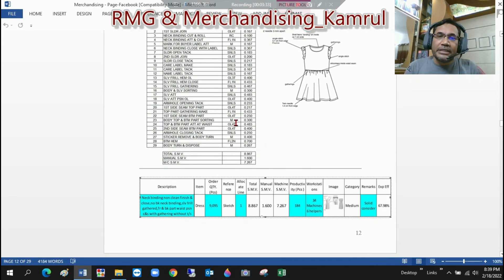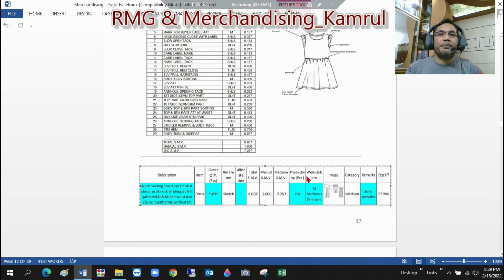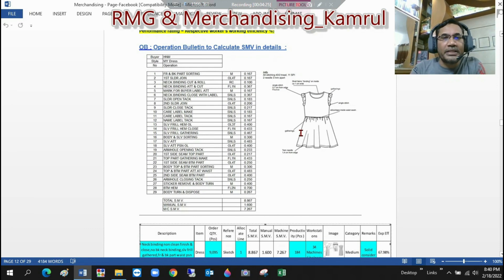Based on this SMV, you can see this chart here. Considering efficiency of 67.98% and considering 34 machines and 6 helpers in one line — that is 40 workstations — we can calculate the productivity as 184 pieces. This is how we get productivity, which is needed to calculate capacity — how many days are required to complete the garments — as well as for the initial costing. That's all for today's session. In the next session, I will discuss in detail how to make the SMV.